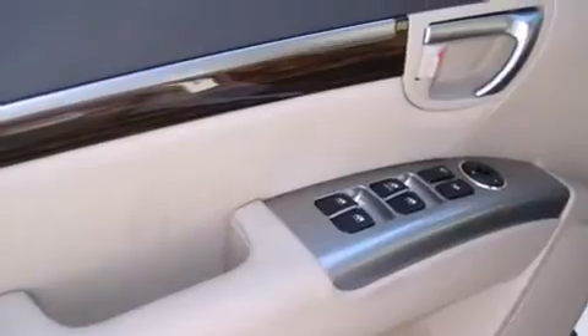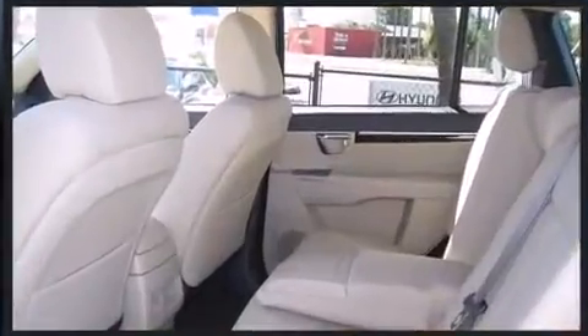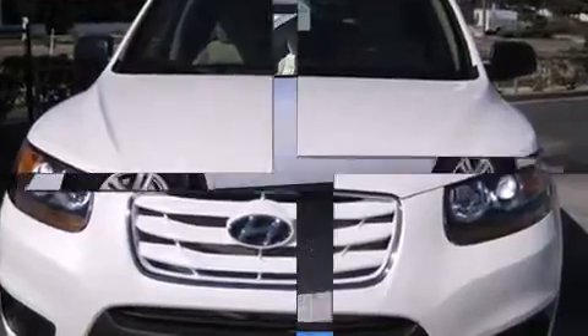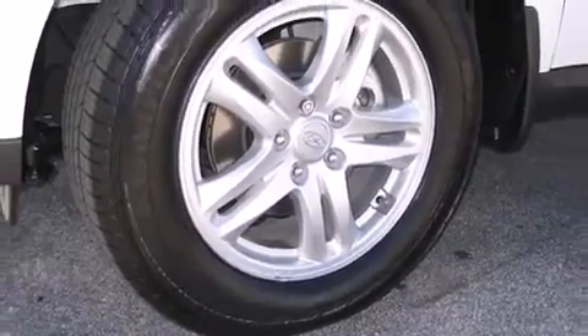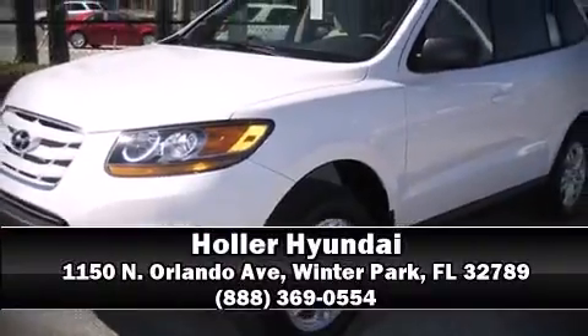Hyundai also prioritized safety and security by including head curtain airbags, front side impact airbags, traction control, anti-whiplash front head restraints, a security system, and four-wheel disc brakes with ABS. Brake assist technology provides extra pressure when applying the brakes. Come down to our dealership where you can browse our entire inventory in person.